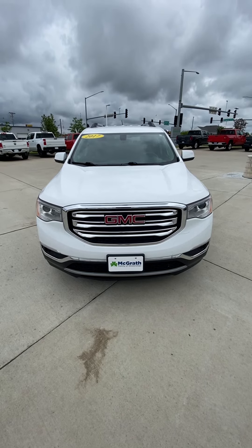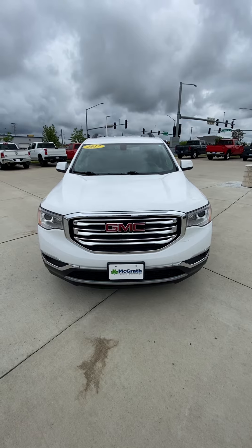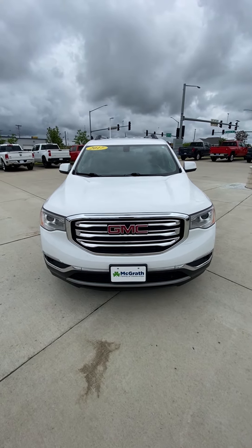Hey Justin, here's your walk-around video of that 2017 GMC Acadia that we got you approved in. It's got 78,000 miles and it's white in color.